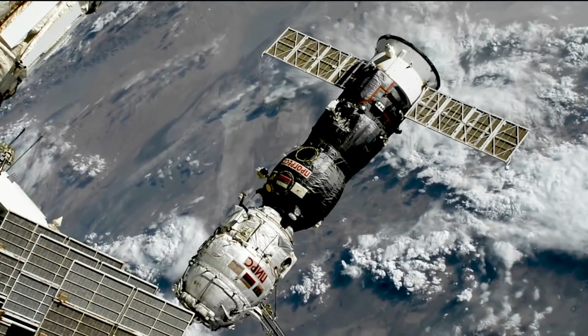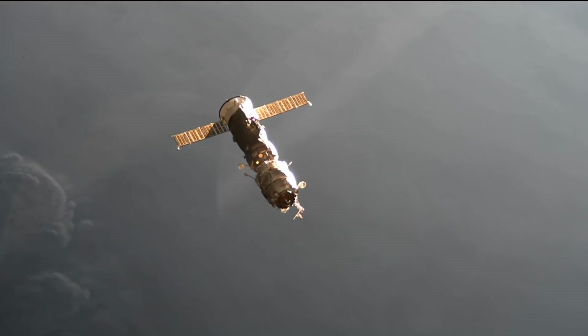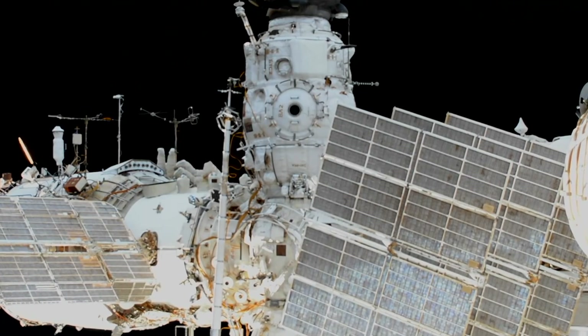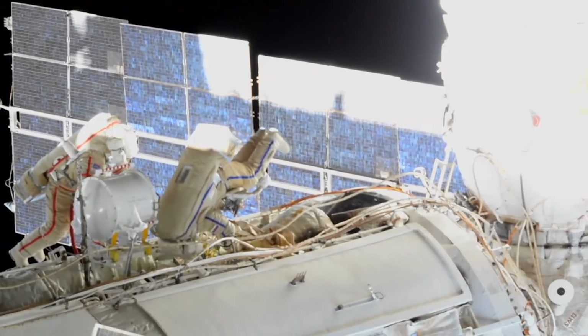Meanwhile, the PIERS module left the orbital outpost with a Progress spacecraft on July 26. PIERS had been the previous docking port for Russian spacecraft and airlock for Russian spacewalks since September 2001.